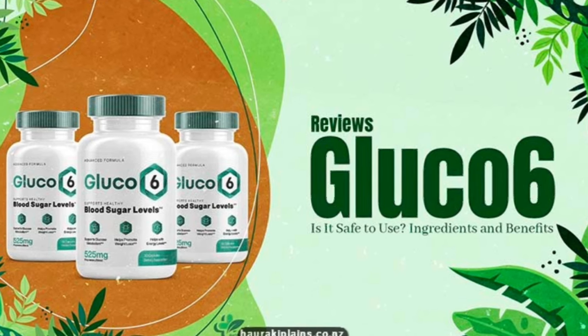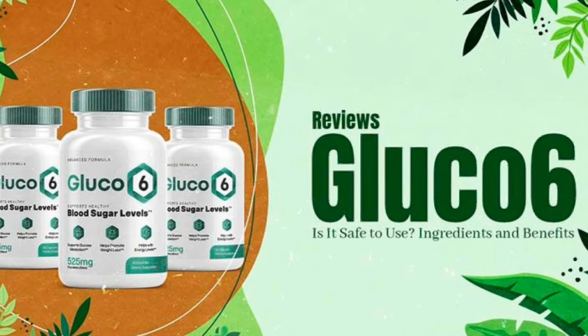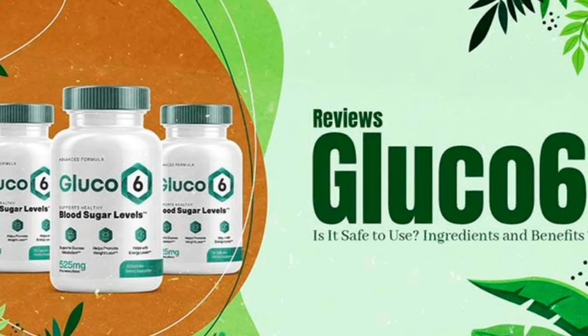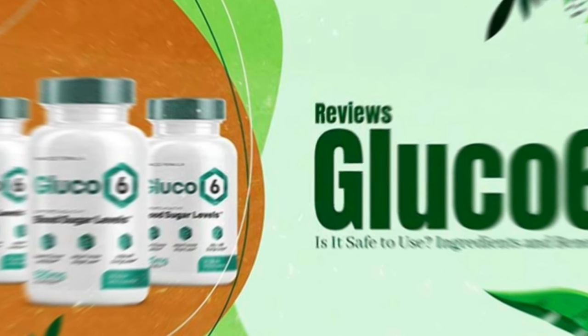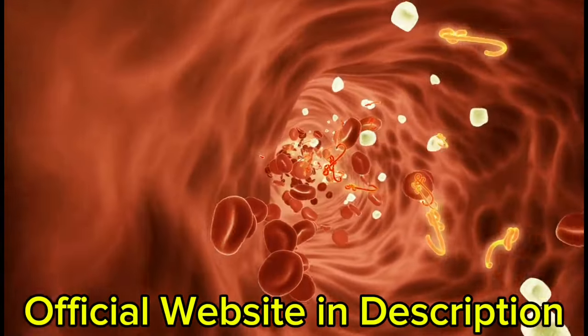The first thing you need to know about Glucose 6 is: be careful with the website you're going to buy it from, because Glucose 6 is only sold on the official website. I left the link to the official website down below in the description of this video.